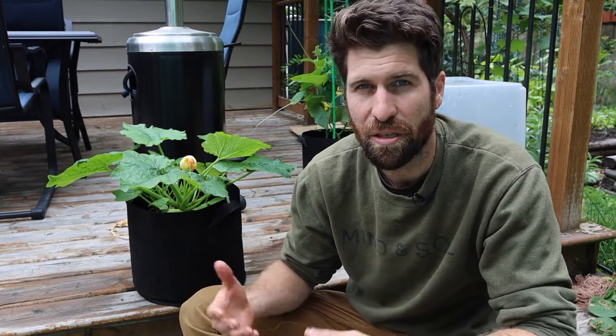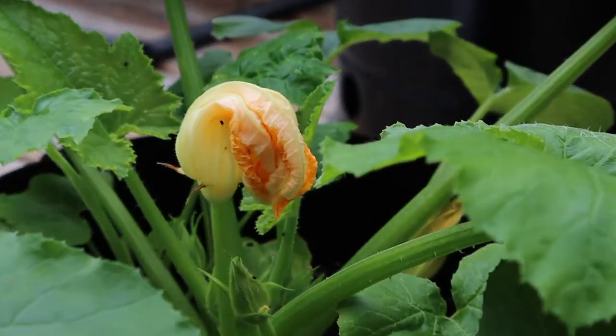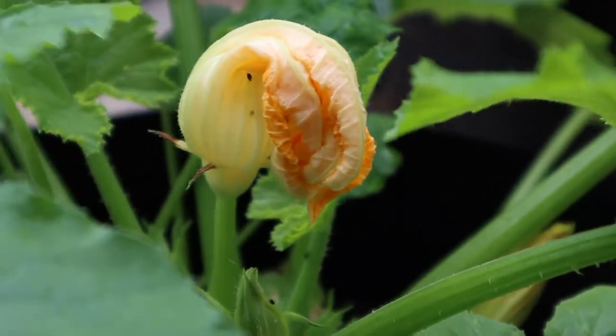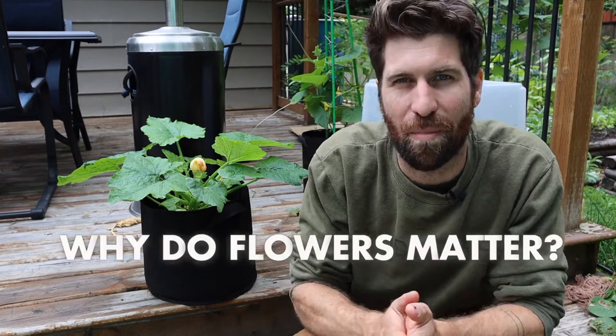If you recall from our video about seven days ago, one thing I mentioned was that I think the first flowers are going to start to open up in the next four to five days. And so when we take a look at our zucchini baby here, we can now see that there is indeed our first flower starting to come through. And so this really starts to beg the question of why do flowers matter so much?